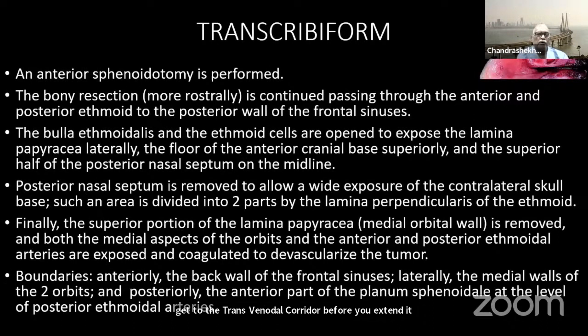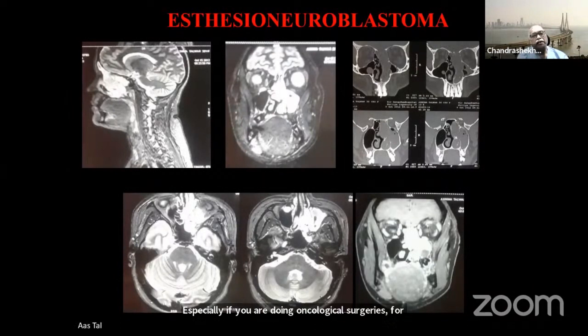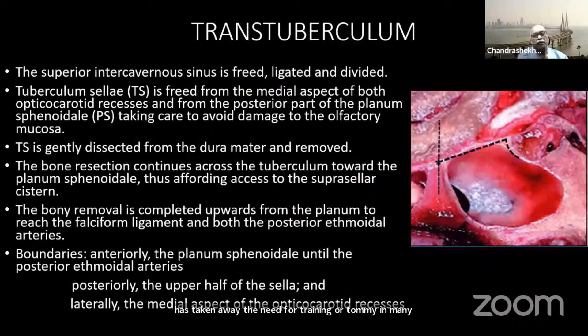The transcribiform approach is very important, especially for oncological surgeries such as esthesioneuroblastoma, which has effective chemotherapy. The fact that you can do an extended approach to the transcribiform area has taken away the need for craniotomy in many patients. In one such patient, we were able to not only take out the tumor completely but also reconstruct the dura quite well.